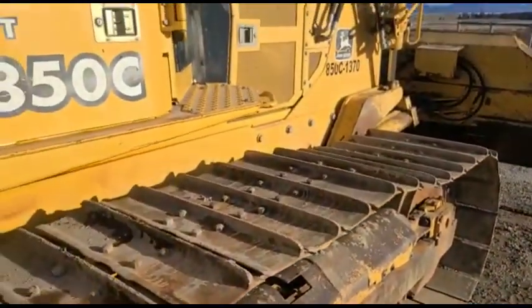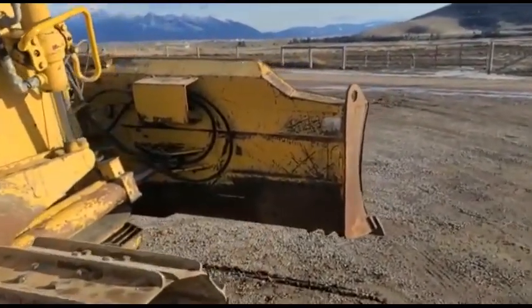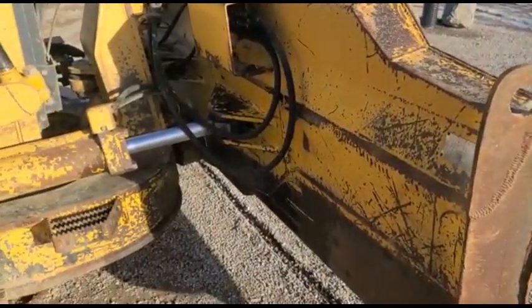I strongly encourage you to come and preview this machine. You're welcome to run it — we've got plenty of dirt to push around here. We're going to put a few more hours on it, pushing it from the pivot wrecks we had last summer and some other things.